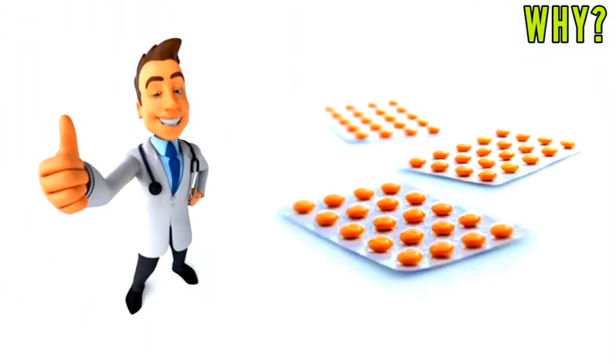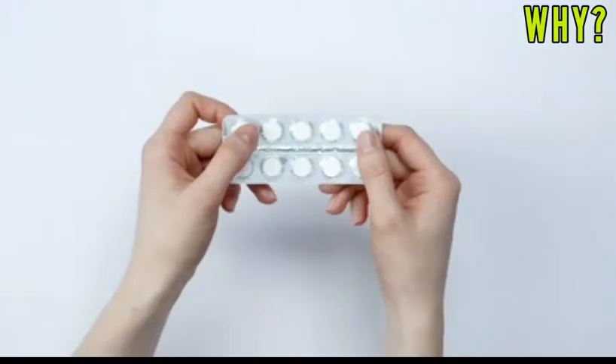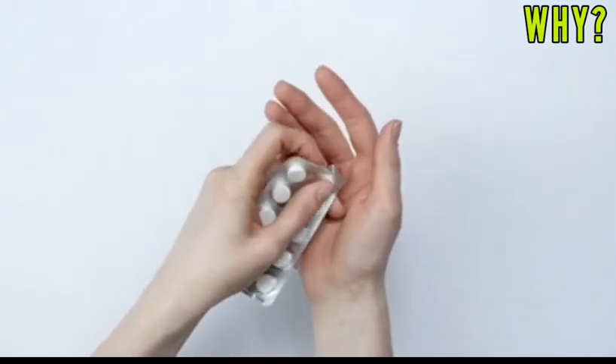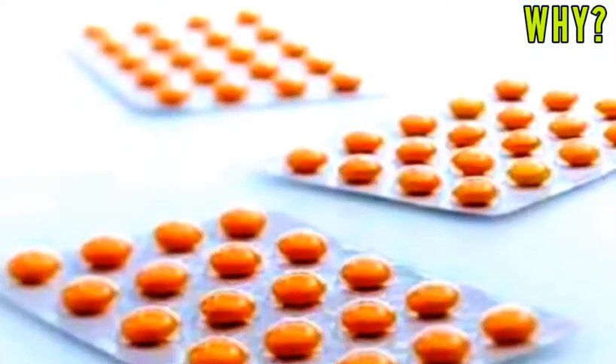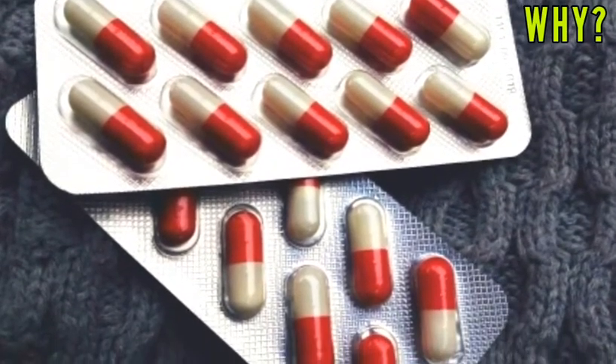Whenever we see a strip of medicine, we think — why are they cheating us with empty space? At first, when you noticed it, you would have thought that the company forgot to fill in the medicine, but that's not the real reason for the empty space. There are significant reasons for these empty spaces.